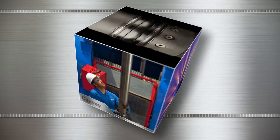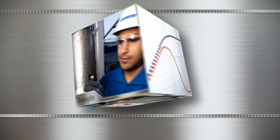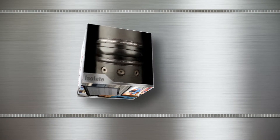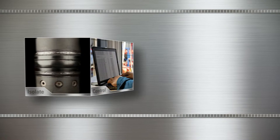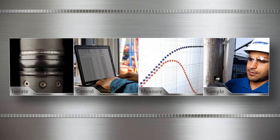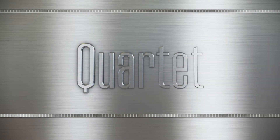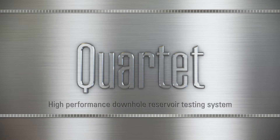Our proven downhole technologies help you achieve measurably safer and measurably more efficient reservoir tests that are in tune with your test objectives. Schlumberger brings together four leading downhole testing technologies for an advanced string design. Introducing the Quartet high-performance downhole reservoir testing system.